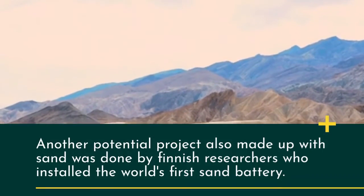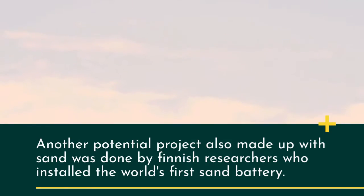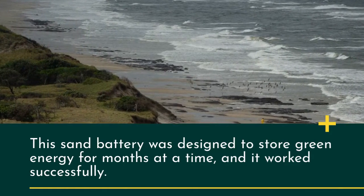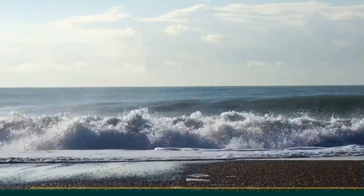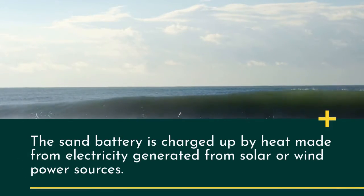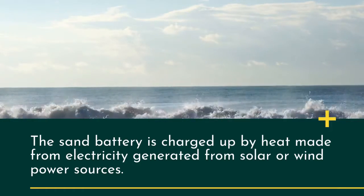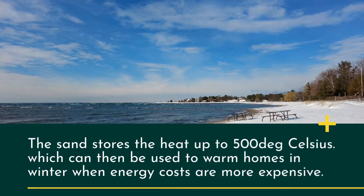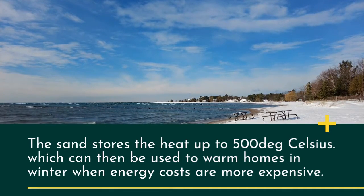Another potential project, also made with sand, was done by Finnish researchers who installed the world's first sand battery. This sand battery was designed to store green energy for months at a time, and it worked successfully. It is charged by heat made from electricity generated from solar or wind power, storing that heat up to 500 degrees Celsius.